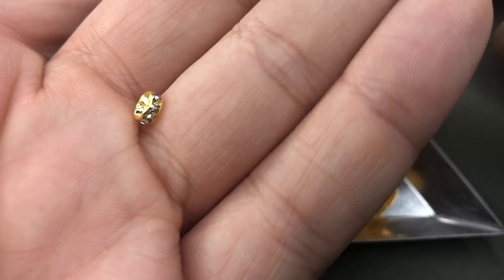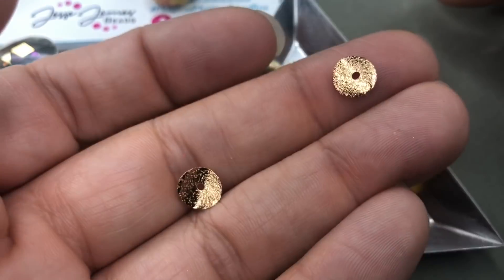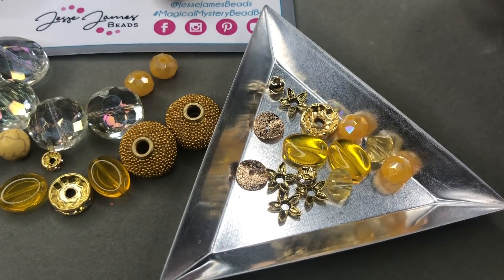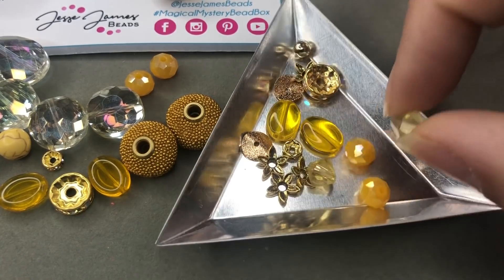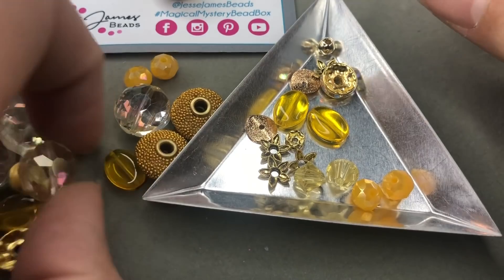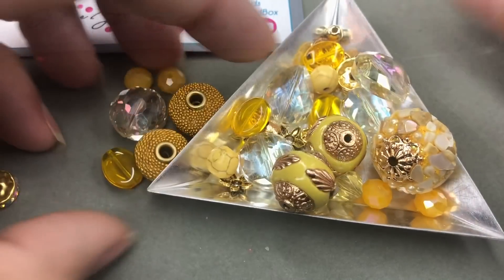Then we have some little canary yellow crystals and some bicones. Raspberry sorbet wasn't my favorite, but burnt coral, marigold, and illuminating have been awesome so far.